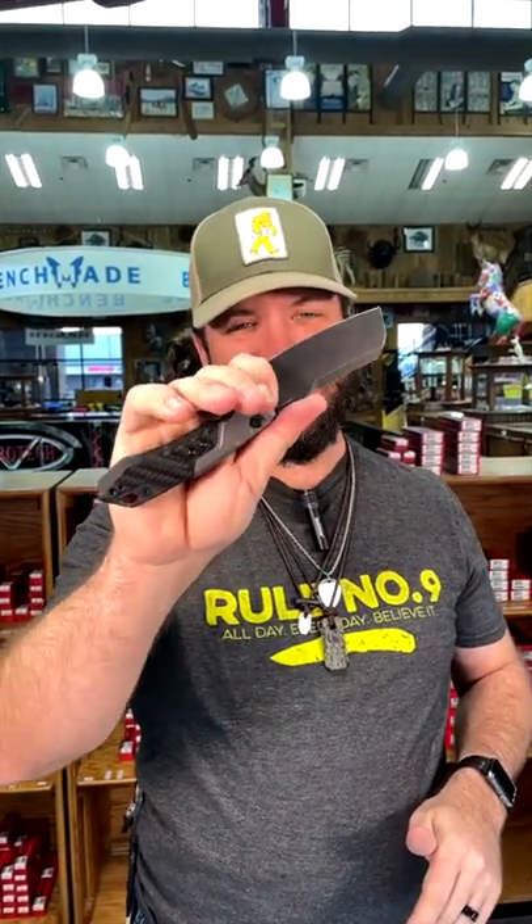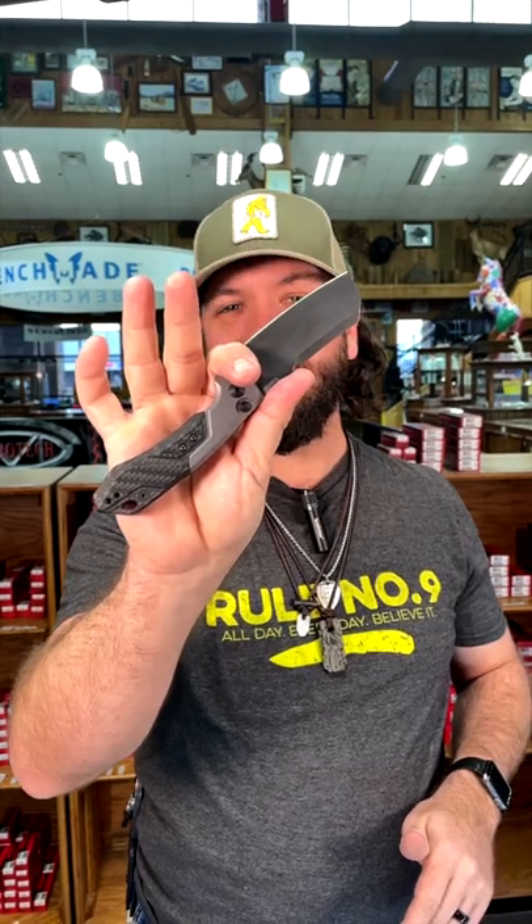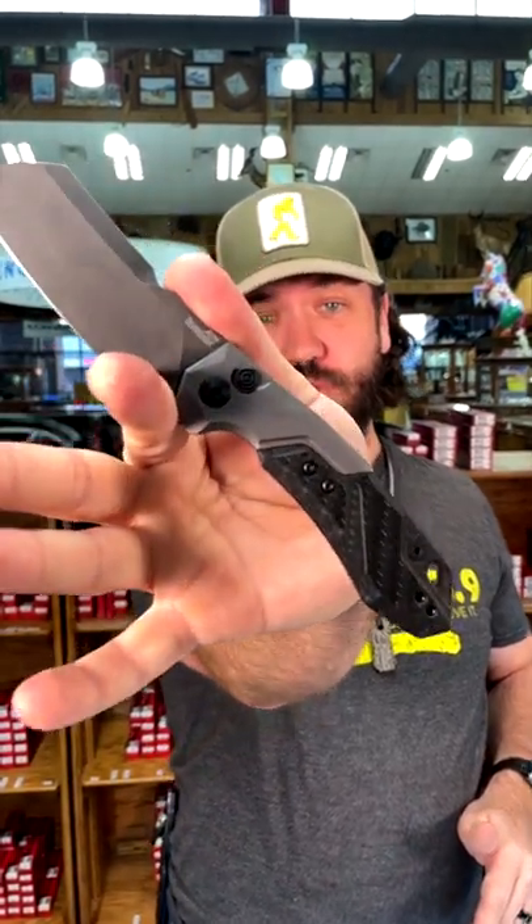Absolutely beautiful. Check these out — they're $149.99. You can pick them up in our store and on our website, smkw.com.